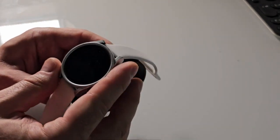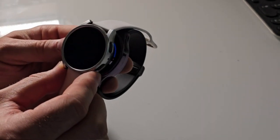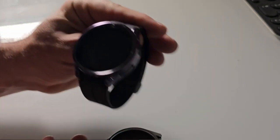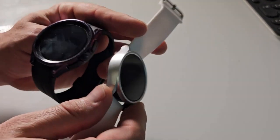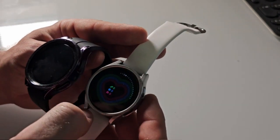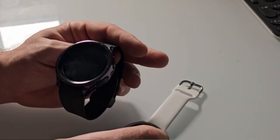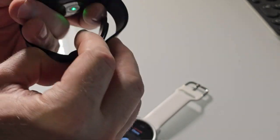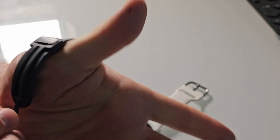The Galaxy Watch 5 Pro also boasts an impressive array of health monitoring features. From sleep tracking to blood pressure monitoring, it provides users with detailed insights into their overall well-being. The integration of activity tracking and daily workout memory further enhances the watch's functionality, encouraging users to maintain an active and healthy lifestyle.